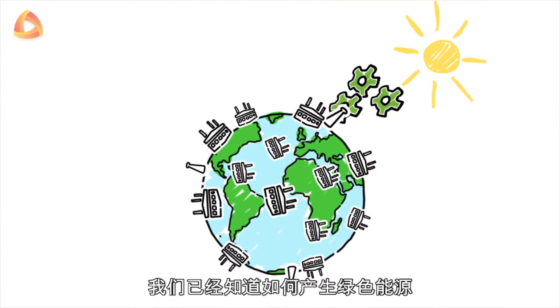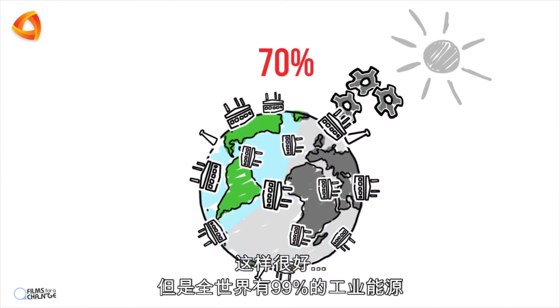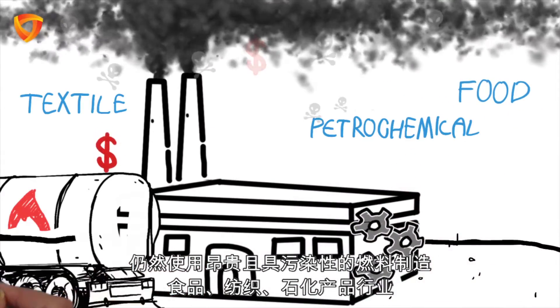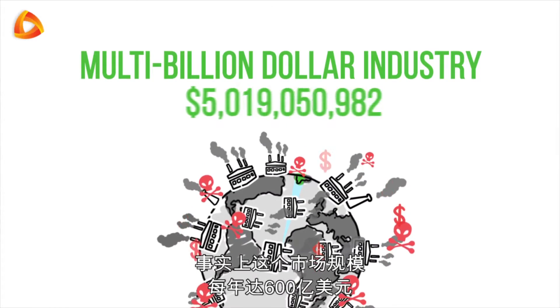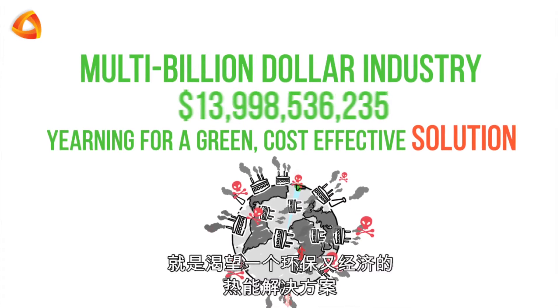We already know how to generate green energy, and that's great. Yet 99% of the industrial energy in the world is still generated using costly and polluting fuel. The food, textile, petrochemical, and many other industries all rely heavily on industrial process heat. In fact, there is an annual industrial market of $60 billion yearning for a green, cost-effective heat generation solution.